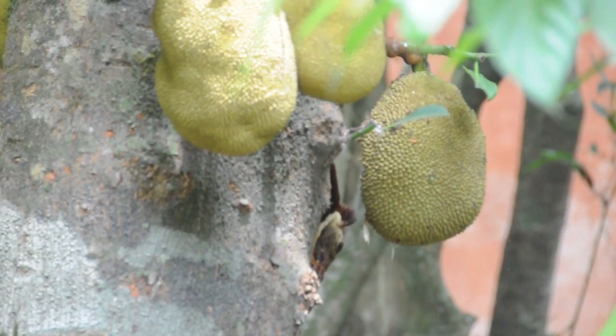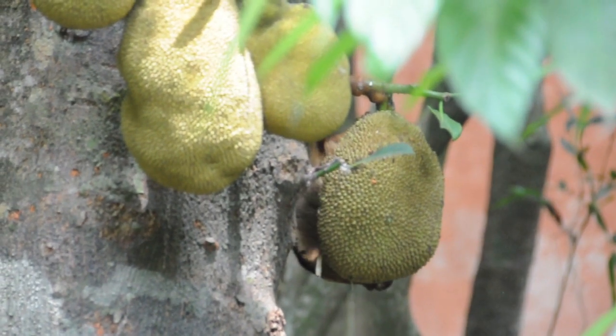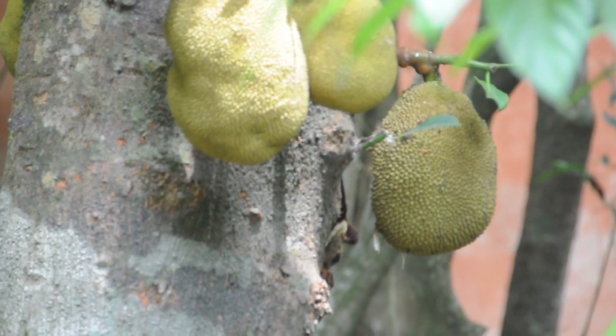They're about two and a half times the size of an American squirrel. Their faces look like lemurs — they've got buggy eyes, but they still have a long tail.